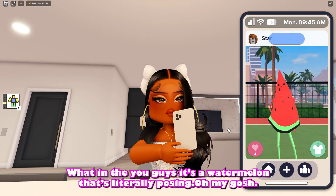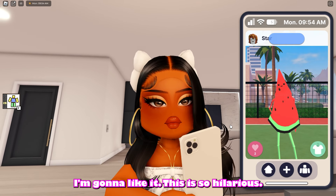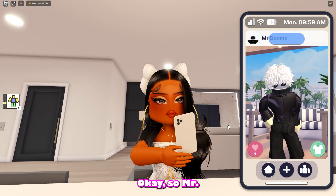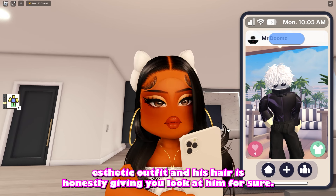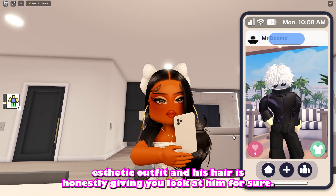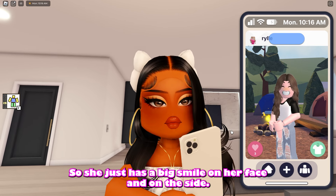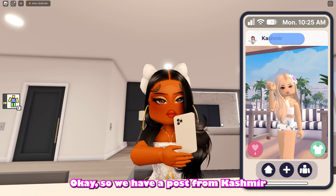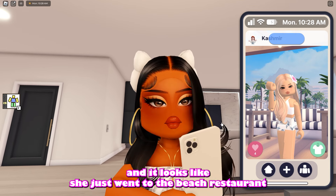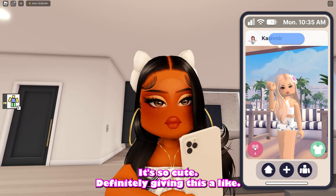What?! It's a watermelon that literally posed — Star just posted this photo of a watermelon slice that's literally posing. I'm gonna like it, this is so hilarious. Mr. Dooms just posted a photo and he has on a very dark aesthetic outfit — his hair is honestly giving Jujutsu Kaisen for sure. We have a post from Ryle and it seems like she just went camping — she has a big smile on her face and looks like she's having so much fun. And a post from Kashmir who just went to the beach restaurant with a very summery outfit and a flower in her hair.